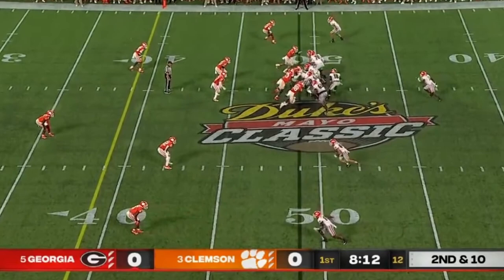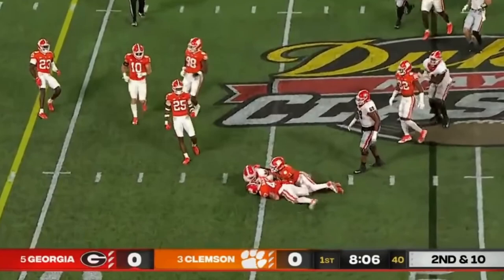They throw a 4-4-4 start. Play action up — they fooled the defense, and they slip it back to Ladd McConkie. He is a freshman. Cook goes in motion.